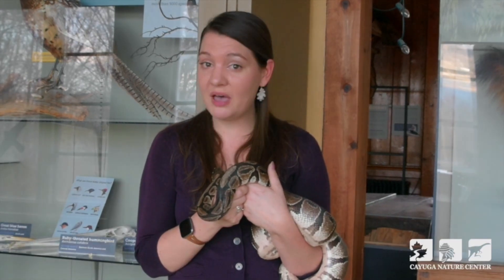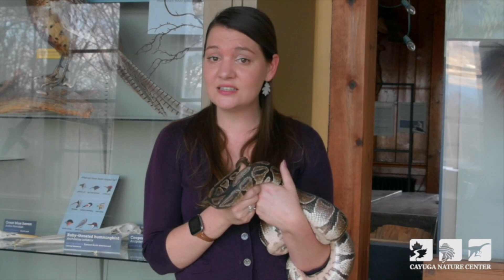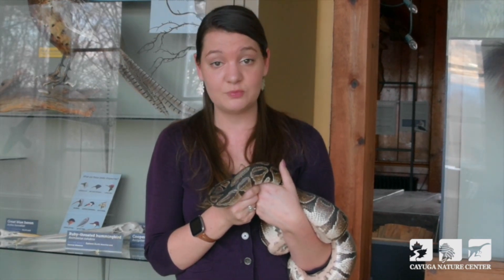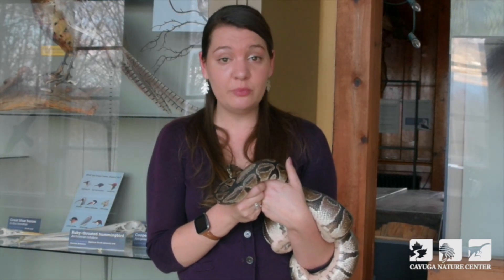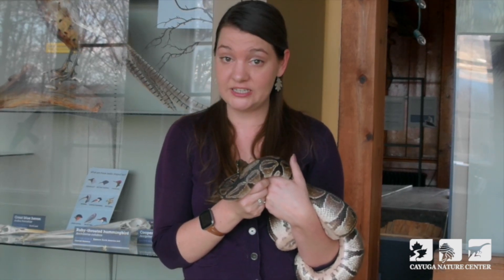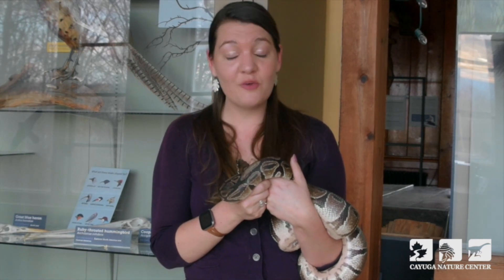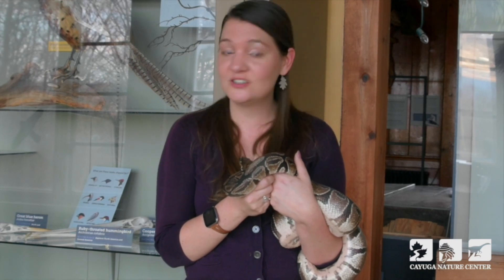A lot of prey items, including mice and rats, are well equipped with defense traits like very sharp teeth and very sharp claws. These animals could choose to defend themselves by biting or scratching. In the wild, a snake or an attacker would easily be able to run away or flee. However, if they're in an enclosure they can't get away, and a wound sustained from that live animal — like a scratch or a bite — could become infected and be fatal. So for the best health and welfare of our predators, as well as the humane treatment of our prey, we choose not to feed live prey items.